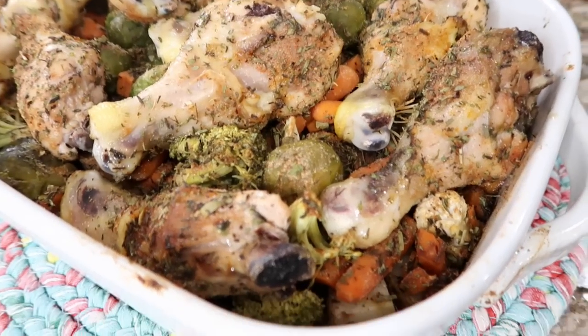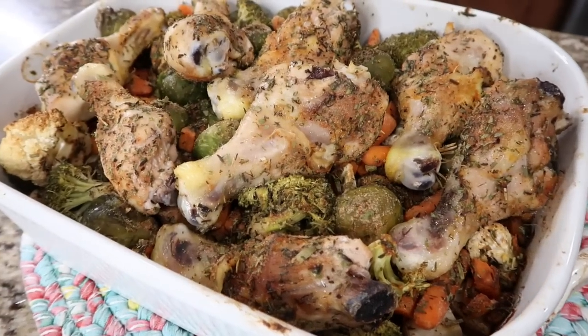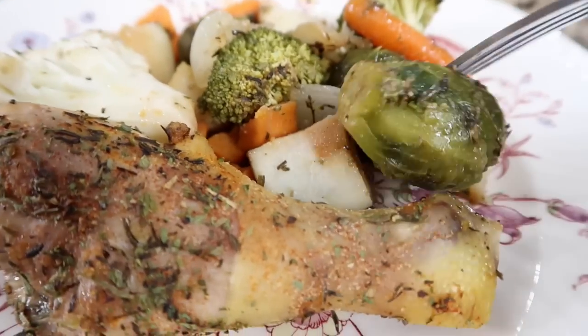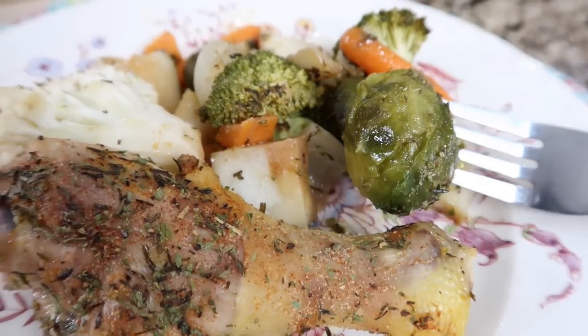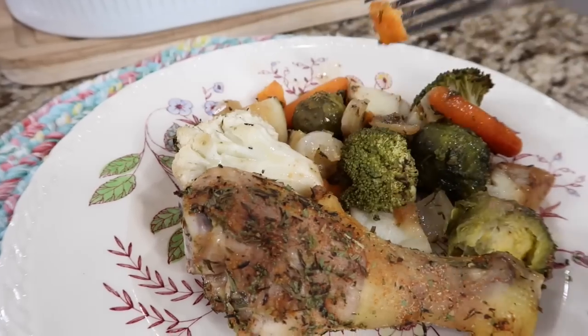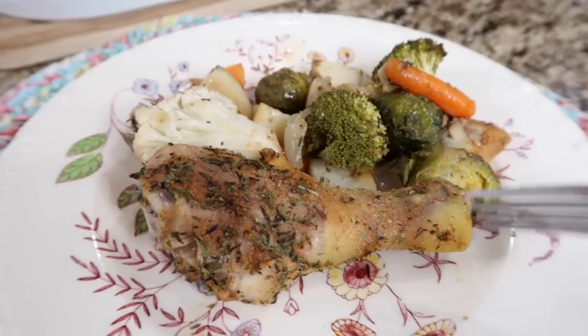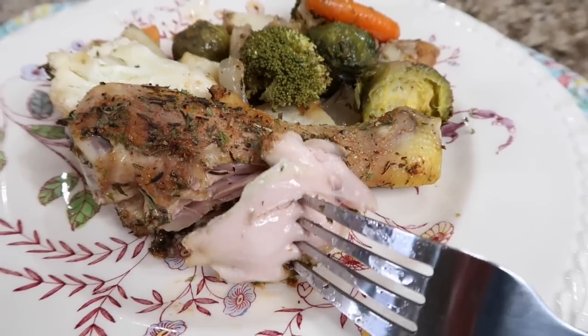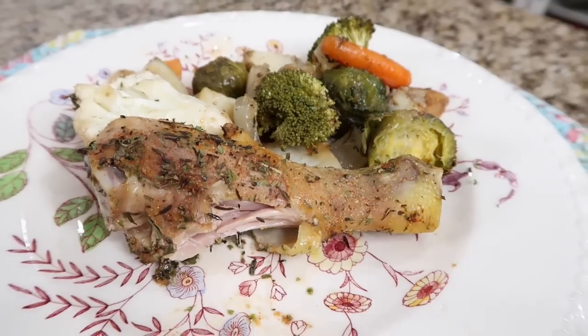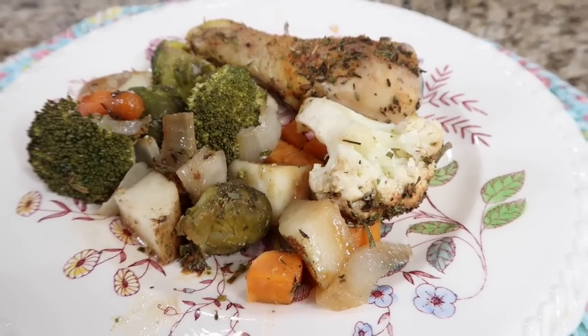Look at that chicken — it smells insane. Everything roasted up beautifully. Look how good that Brussels sprout is, nice and tender. Those sweet potatoes are good. That chicken is cooked perfect. There is so much flavor in this meal and it's easy to put together — so filling, tons of flavor. With the chicken and the bags of vegetables, I was able to get two meals.